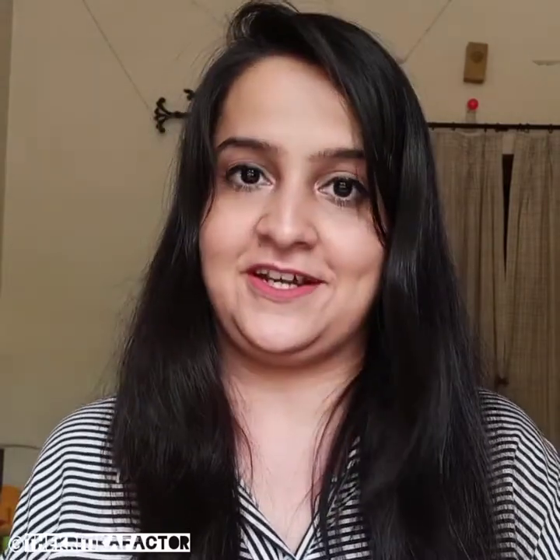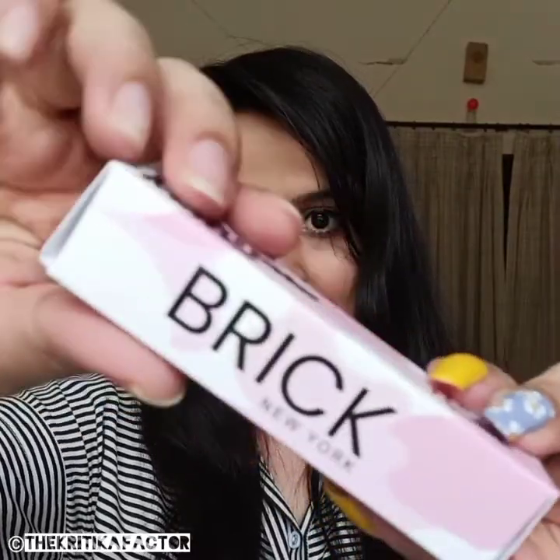Today I'm gonna be reviewing a makeup product for you and it is the Brick New York Cosmetics Ultimate Matte Liquid Lipstick. This lipstick comes in cardboard packaging and it is cruelty free and vegan, designed and developed in New York. This one retails for rupees 449 and it has a shelf life of about two years.